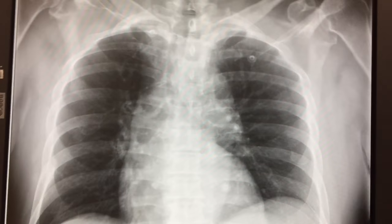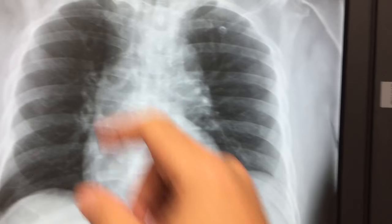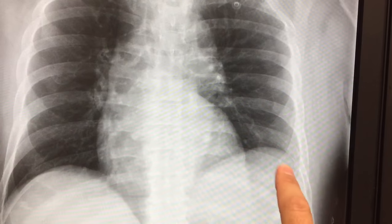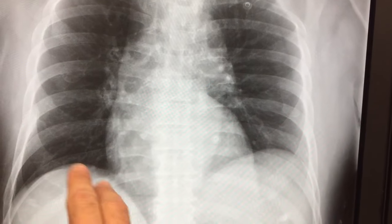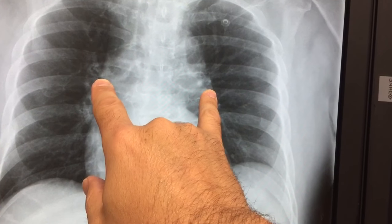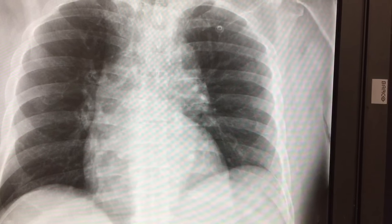Looking at it, the most important thing we're looking for is pneumothorax — collapsed lung — and I don't see any. The lungs are fully inflated all the way down. This diaphragm is a little higher, which is odd because usually the other one's higher. The mediastinum looks a little bit wide, which it shouldn't be — it should be narrower — so that's suspicious.